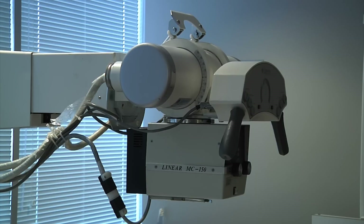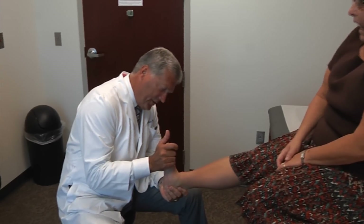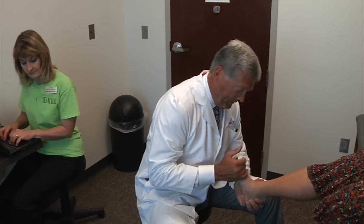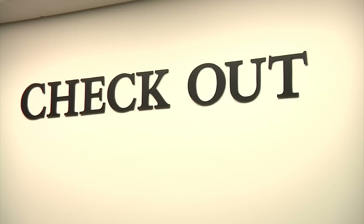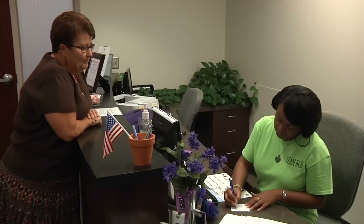Once your x-ray is complete the provider will be in to see you. Many of our providers are accompanied by a scribe who will record your visit. When finished you'll head to the checkout area, where you will get a printout summary of the day's visit and schedule your next appointment if needed.